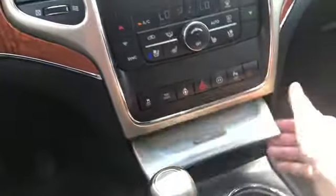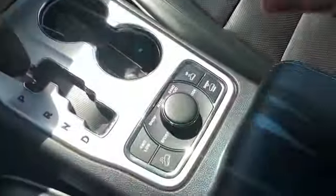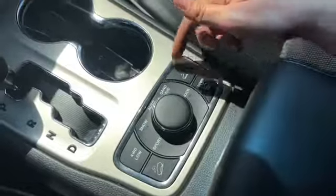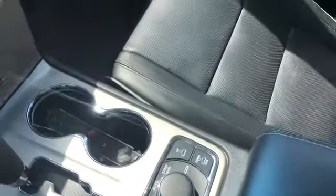Underneath inside you have a 12 volt plug-in, you also have your gear shifter which will display the reverse camera when you shift into reverse. We have two cup holders here, you have your drivetrain selection, and you have that air ride suspension so you can actually adjust the height of the vehicle depending on what type of driving you're doing.